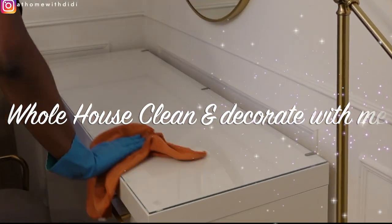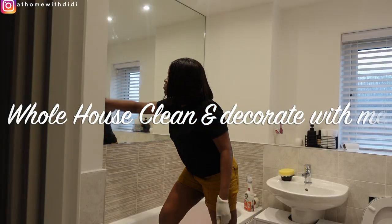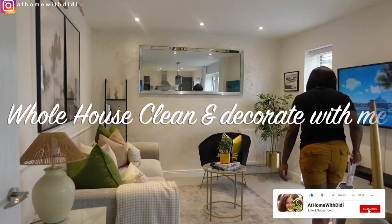In today's video, I am challenging myself to clean and decorate our 4 bedroom house alone. I actually told the kids to sit this one out because I realized I have not actually cleaned this house alone without any help since we moved in here. Do you guys think I'm equal to the task?